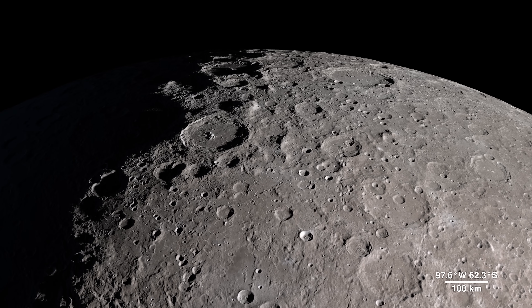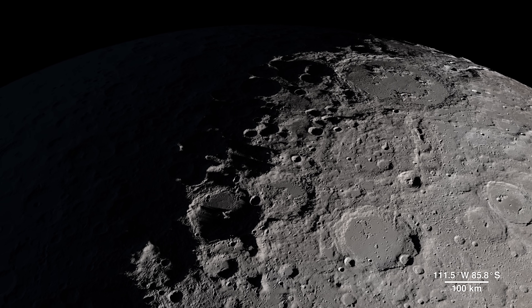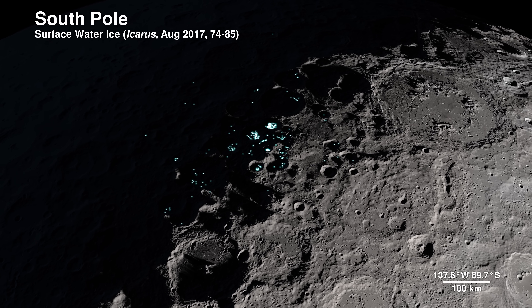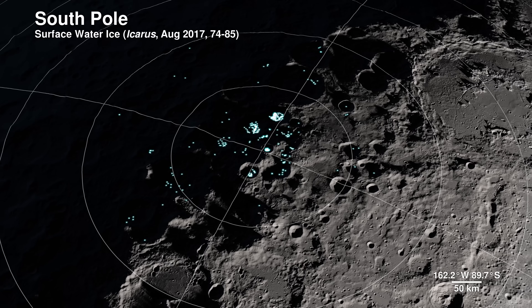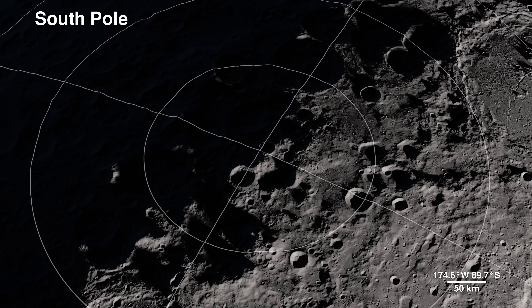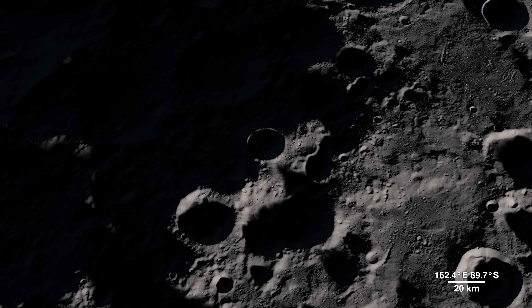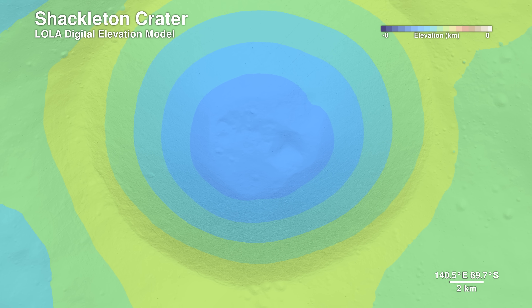Our next location receives little direct sunlight and has some of the coldest recorded temperatures in the solar system: the South Pole. The highlighted spots signify potential water ice, based on temperature readings from LRO's Diviner instrument and reflectance from its laser altimeter, Lola. Lola also allows us to peer into the darkness of Shackleton Crater by bringing us this digital elevation model.